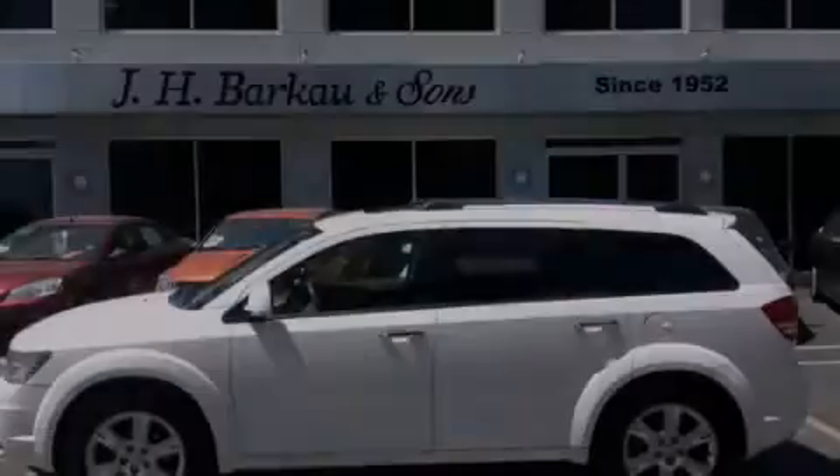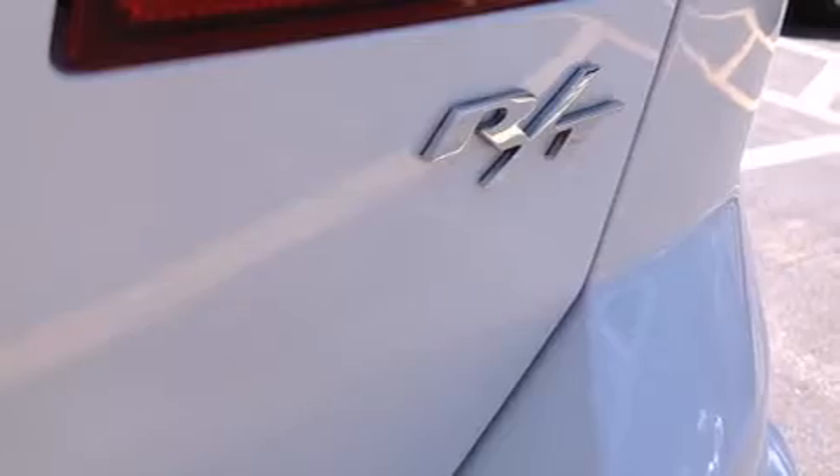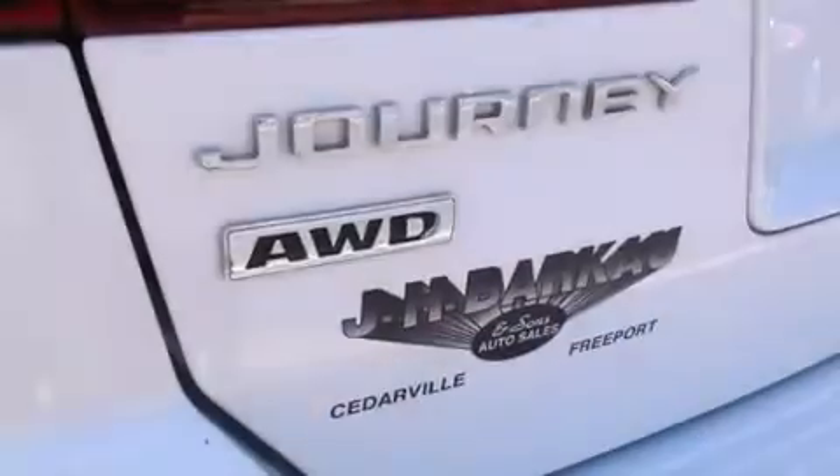The following features are also included: air conditioning, a full-length floor console, cruise control, a leather-wrapped shift knob, 12-volt power outlets, and front and rear floor mats.